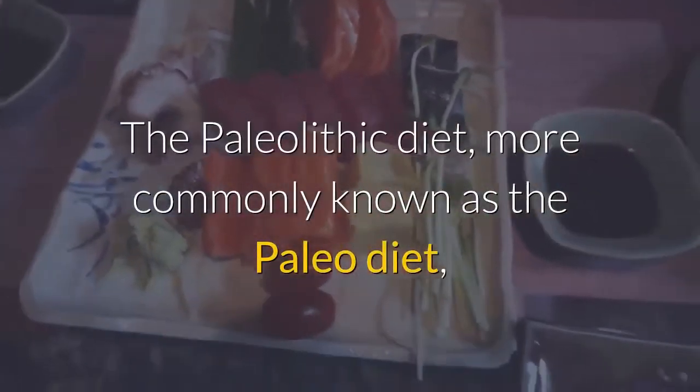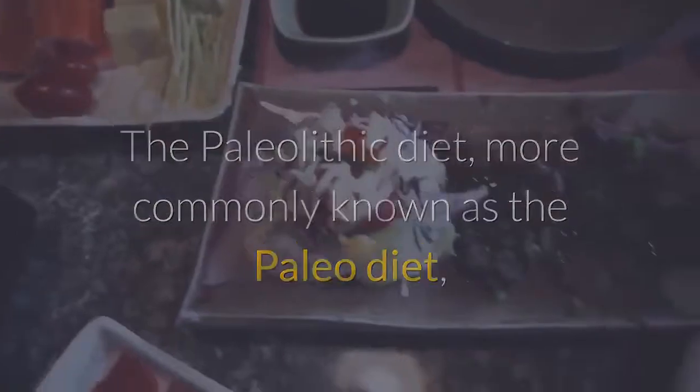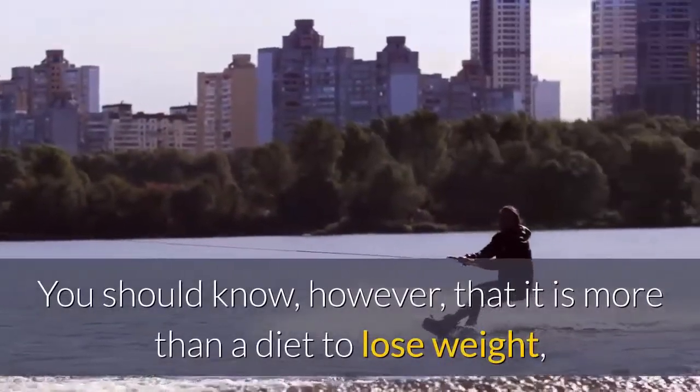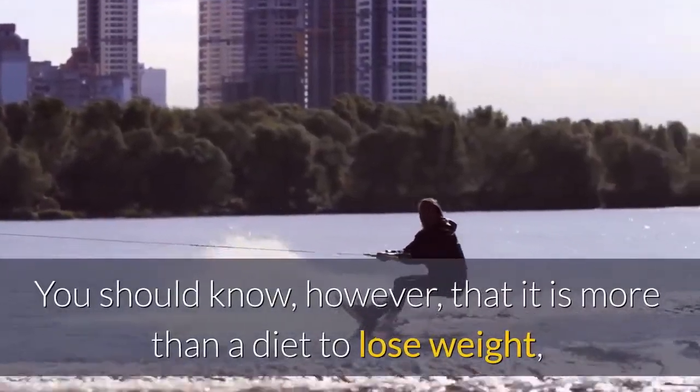The paleolithic diet, more commonly known as the paleo diet, is directly inspired by the diet of our ancestors who ate more naturally unprocessed foods. You should know, however, that it is more than a diet to lose weight.